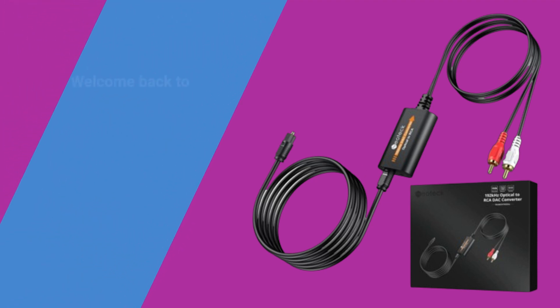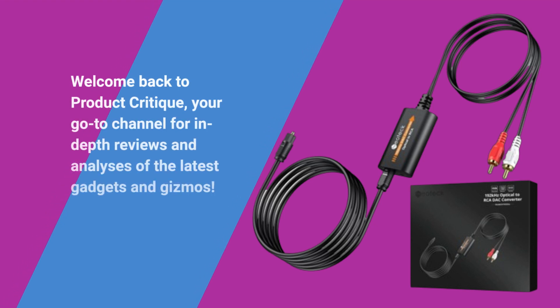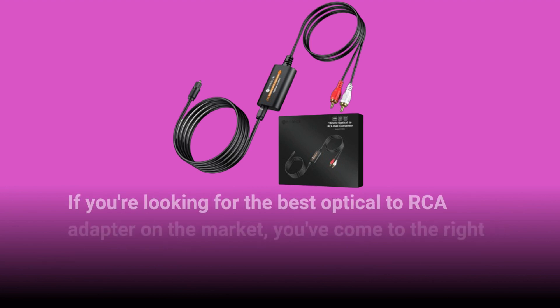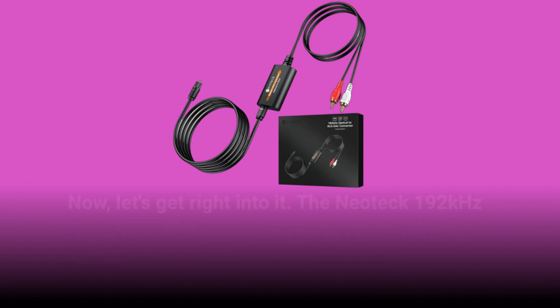Welcome back to Product Critique, your go-to channel for in-depth reviews and analyses of the latest gadgets and gizmos. Today, we're diving into the world of audio accessories, specifically focusing on the Neotec 192kHz DAC converter. If you're looking for the best optical to RCA adapter on the market, you've come to the right place. Now, let's get right into it.